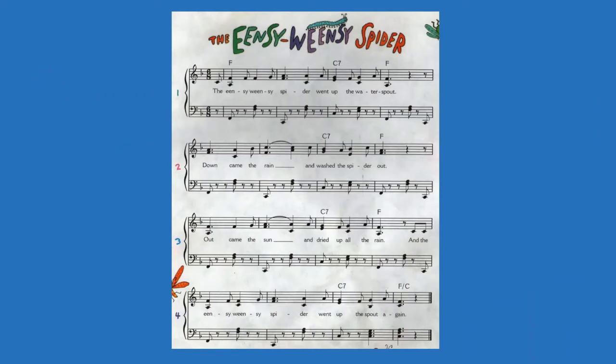There's a nursery rhyme that you may know. It's called the Incy Weensy Spider. Sometimes we call it the Itsy Bitsy Spider.